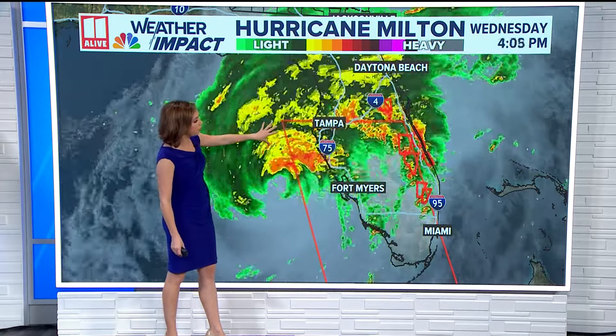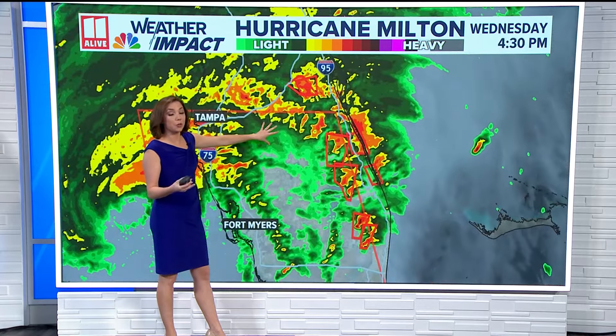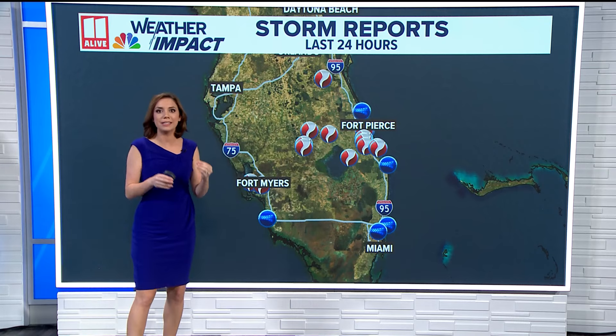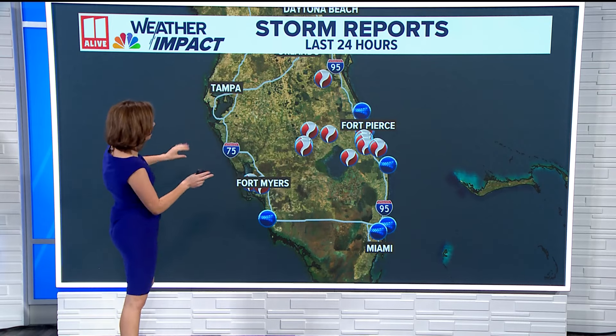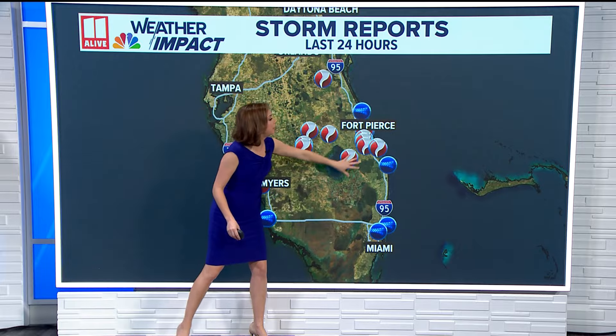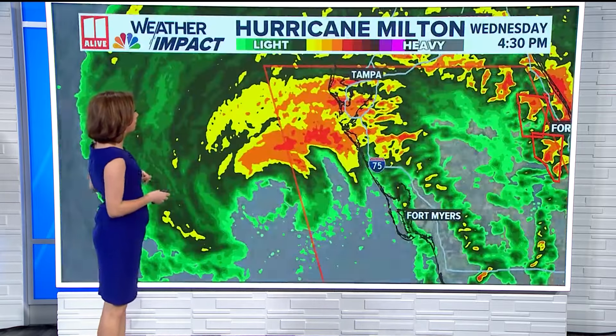On the eastern side of this system, many tornado warnings are still in effect, and these are all of the tornado reports from just today alone. You can see we had a couple near Lee County and the Fort Myers area, but also a big cluster over closer to the Treasure Coast. A lot of tornadoes came with that, and we can see that with landfalling tropical systems.